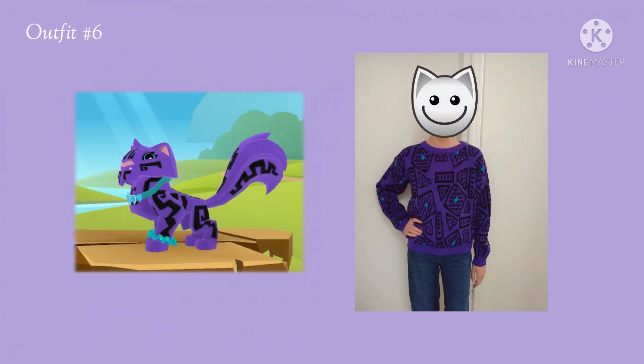This outfit actually looks pretty close to the way I made the snow leopard look, and I'm actually really impressed with myself for doing this.